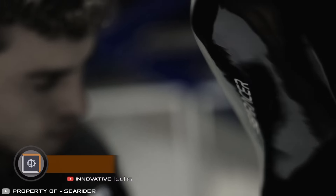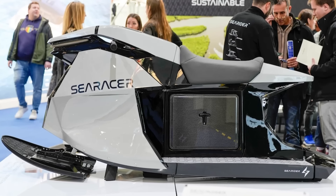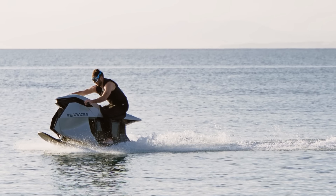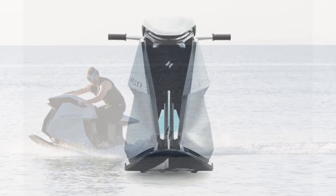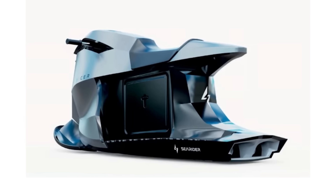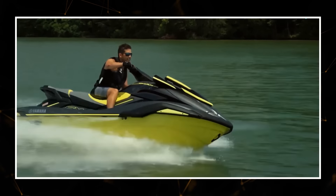The company Searider made waves with its latest innovation — a twin-engine electric water bike. This new invention aims to combine the thrilling control of a motorcycle with the high-speed dynamics of a jet ski, with electric propulsion at its core. Searider's focus on lightweight design and performance stands in contrast to traditional personal water crafts, which were known for their bulky and heavy construction.